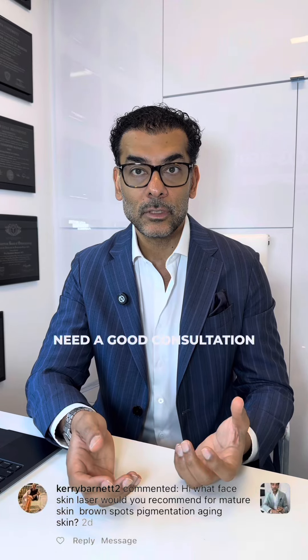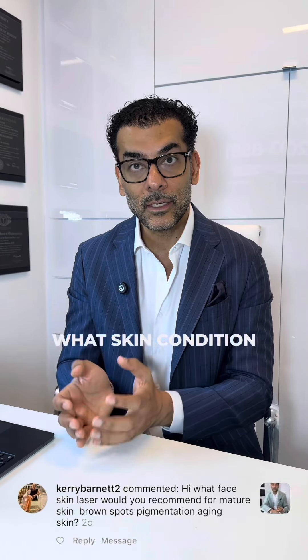So you really need a good consultation, and we can figure out what laser is best based on your downtime, based on what skin condition you're in, what skincare you're using, and what treatments you've had in the past.